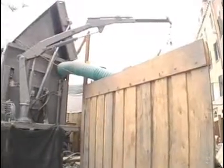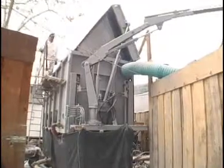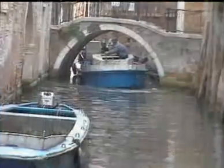From the container, it is pumped through the pipe and goes directly to the barge moored in the canal. In this way, the contamination of the surrounding area is avoided.